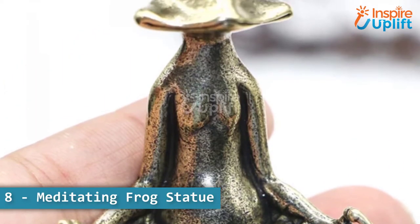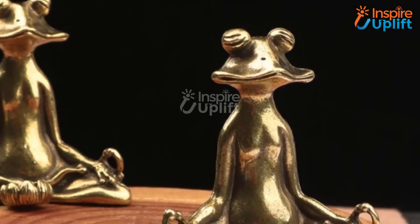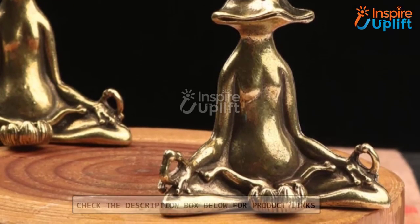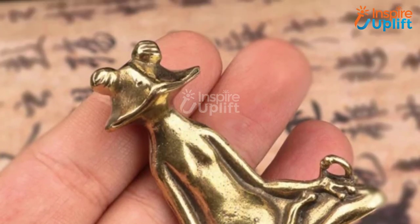At number 8 we have the meditating frog statue. This meditating frog statue works best to motivate anyone to do healthy activities like yoga and meditation. It adds charm to every place around it and is a perfect conversation starter.